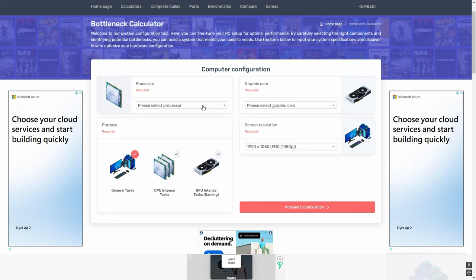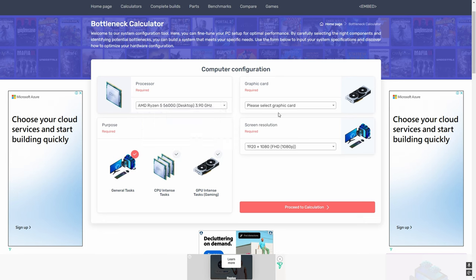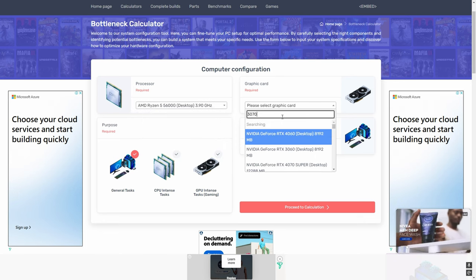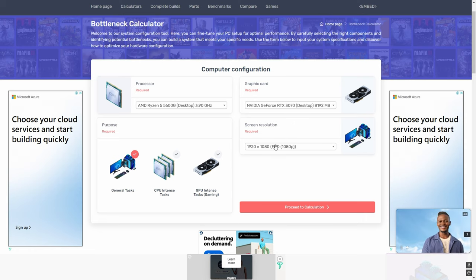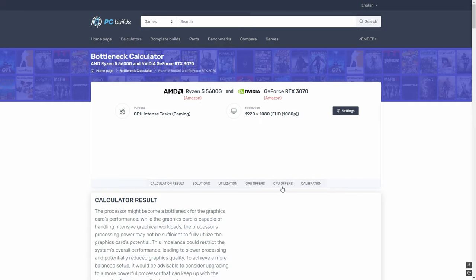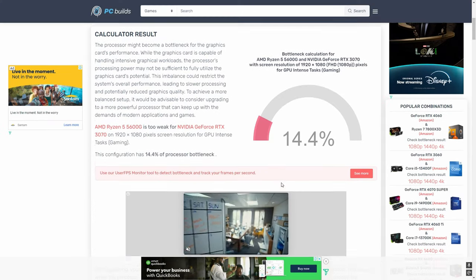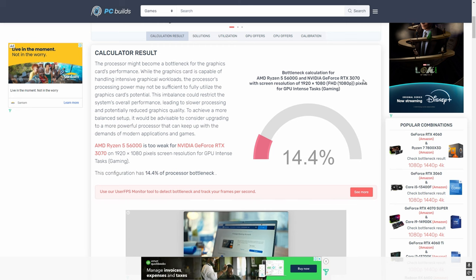If you want to find out exactly what is holding you back in specific situations, there is a website for it and I'll put it up on the screen. It's not a be-all end-all answer, but it does give you an idea if you have a very obvious bottleneck. Otherwise, usually I would tell people that your PC is fine or you need an entire upgrade kit.